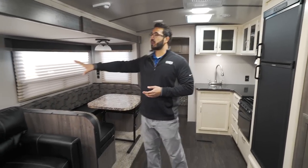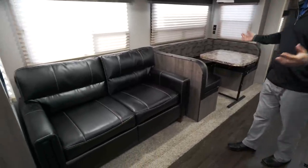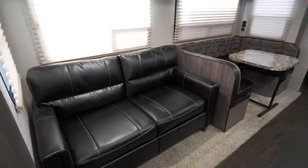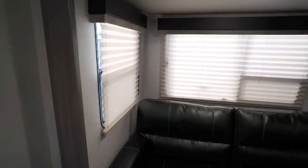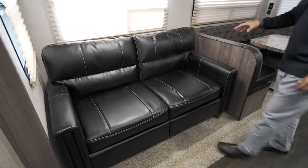Back in the main living area is the large super slide with plenty of windows all the way around letting in a lot of natural light. Both side windows on the slide open, which is important for cross ventilation when you don't want to run the air conditioner.